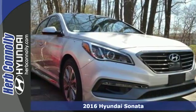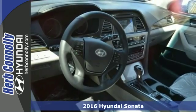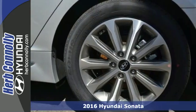Here's a 2016 Hyundai Sonata. Jaws drop and eyes glide over the fluidic design of this fascinating beauty.